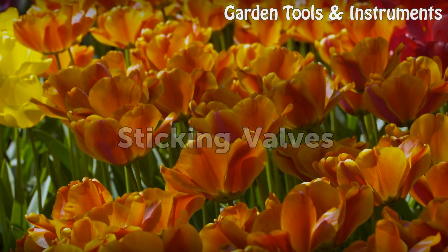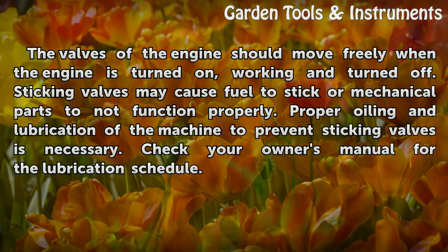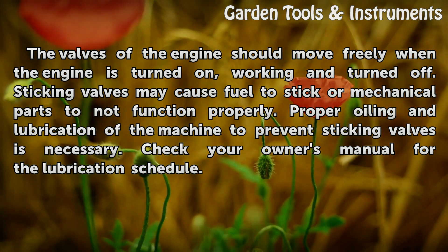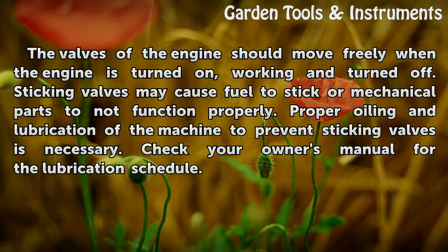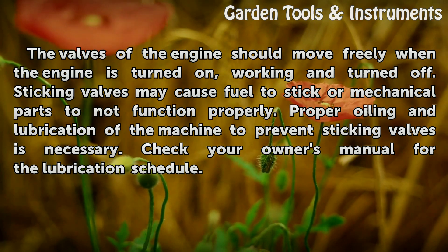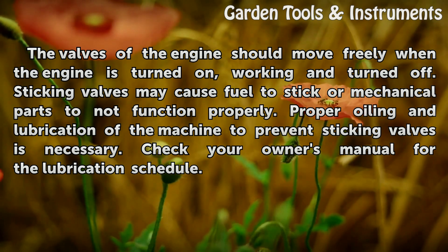Sticking Valves. The valves of the engine should move freely when the engine is turned on, working, and turned off. Sticking valves may cause fuel to stick or mechanical parts to not function properly. Proper oiling and lubrication of the machine to prevent sticking valves is necessary. Check your owner's manual for the lubrication schedule.